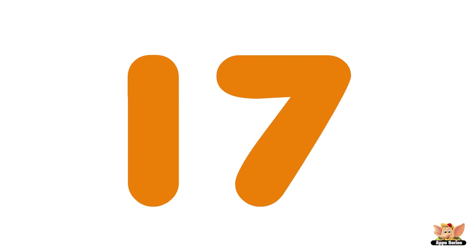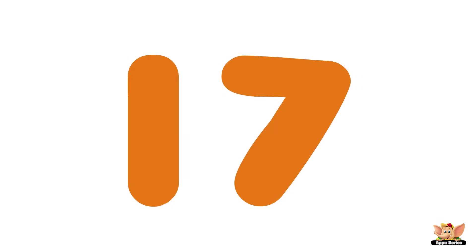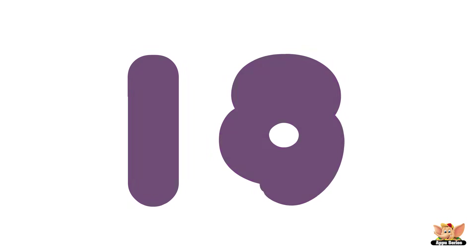Sixteen, seventeen, eighteen, nineteen, twenty, twenty-one, twenty-two, twenty-three, twenty-four, twenty-five.